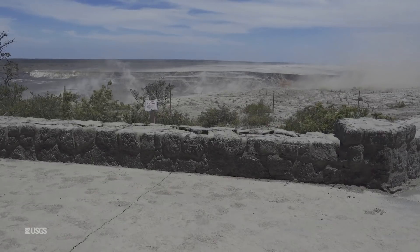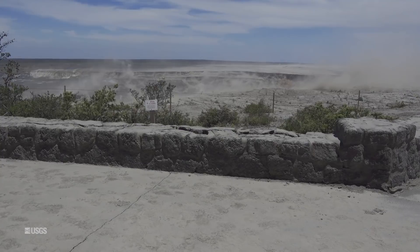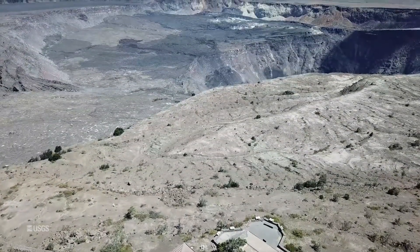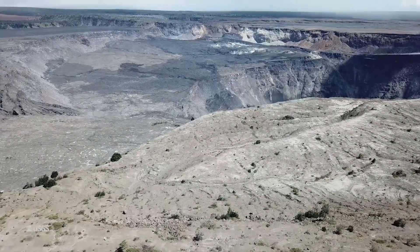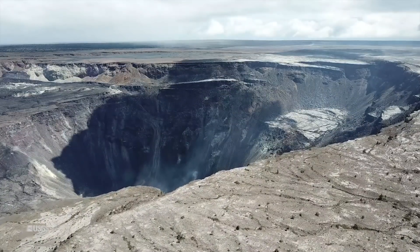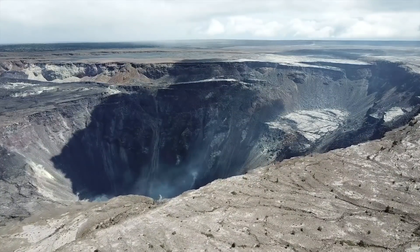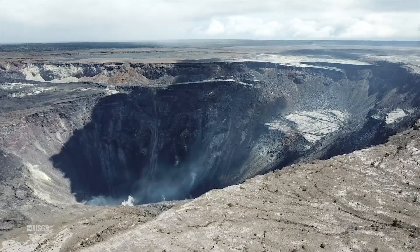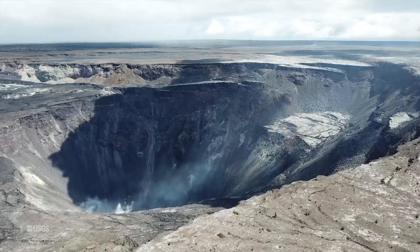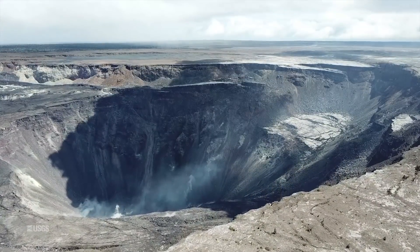Inside the National Park, the seismic activity from the collapse significantly impacted buildings in the immediate vicinity of the summit, including the Jaggar Museum and the USGS Hawaiian Volcano Observatory facility. The area of the overlook has been closed ever since. Post-disaster assessments found that significant investment would be necessary to make the overlook buildings operational and safe to occupy. They are surrounded by fault lines, and officials say the area continues to subside on the crater side, undermining slope stability at the existing terraces and building foundations.